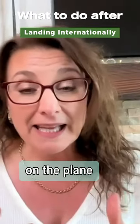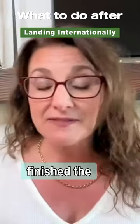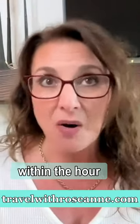First, when you're on the plane and you've just finished the last meal and you know you're going to land within the hour, I suggest definitely go to the bathroom. Go to the bathroom, do what you need to do, and get yourself ready.